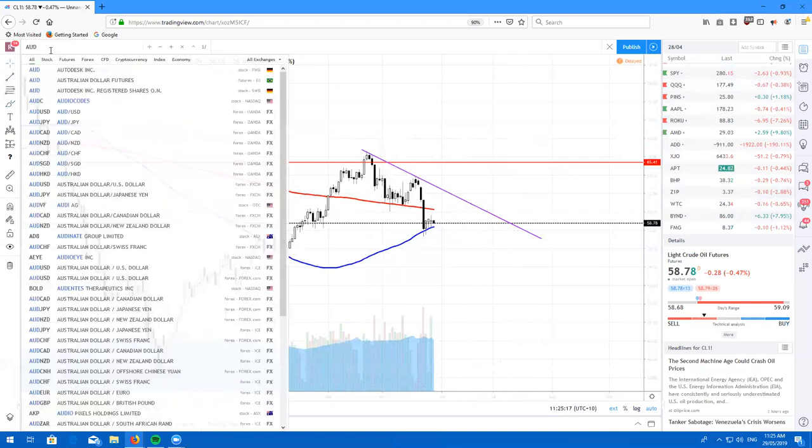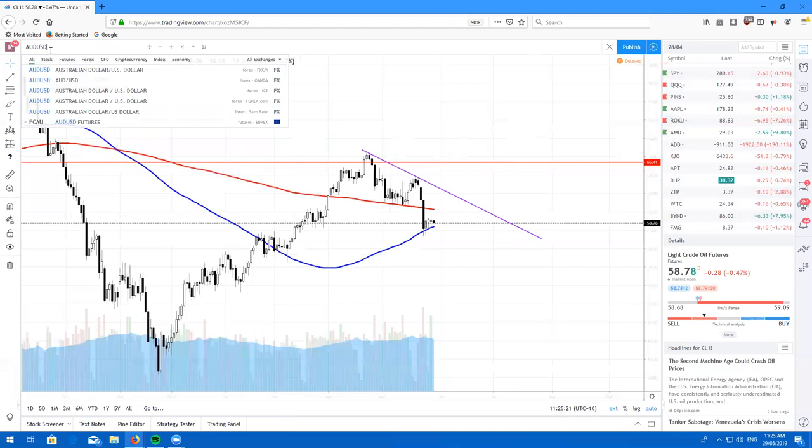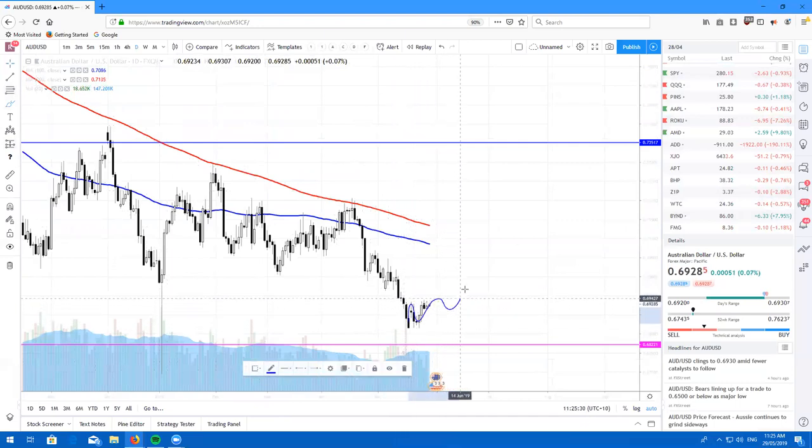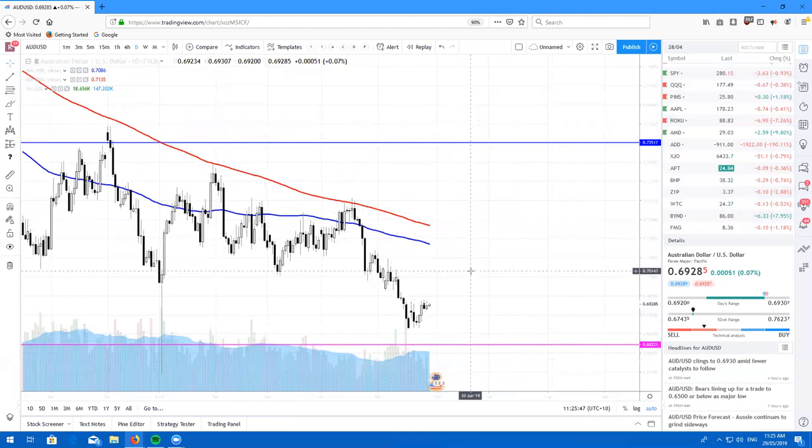Let's take a look at the Aussie Dollar. Just as I thought, we were going to chop around here. Most likely we will chop around a little bit more, maybe come up to about 70, but then look to roll. If we do come up to 70, I'd definitely be looking for this to go back lower. Just keep your eyes on this for a short because the Aussie Dollar does not look very strong at all.